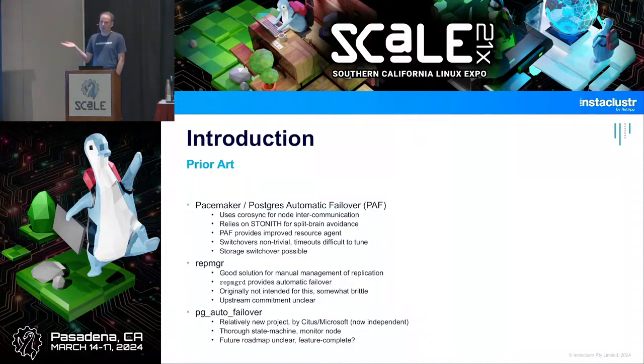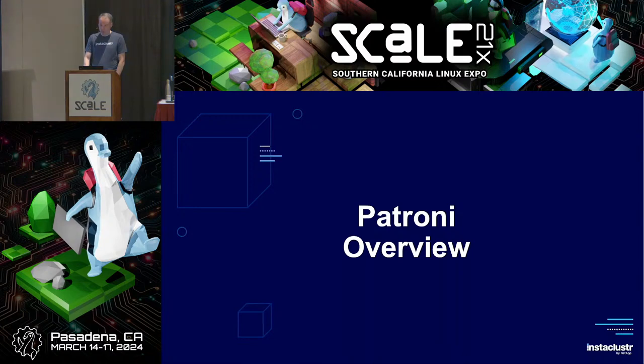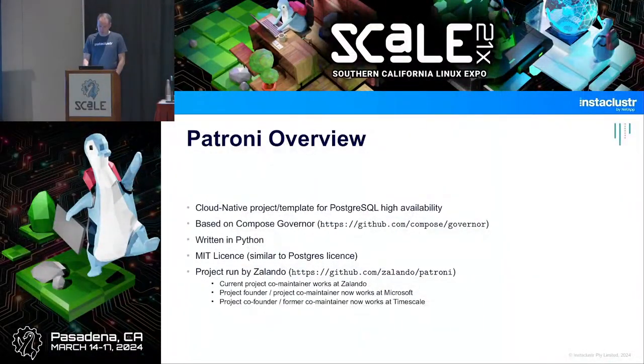Other possible solutions include cloud-native Postgres on Kubernetes. Let me give you an overview of Patroni: I'll explain the architecture and operating concepts, then a deployment overview, and finally some issues you could have with parts of it. Patroni is a cloud-native project in the sense that it was originally designed for containers — that's what it was designed for.